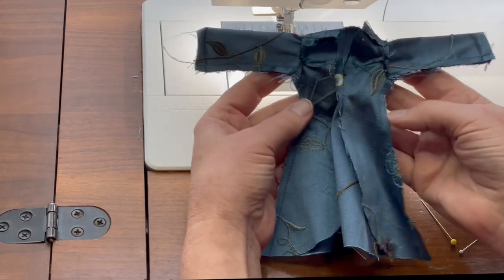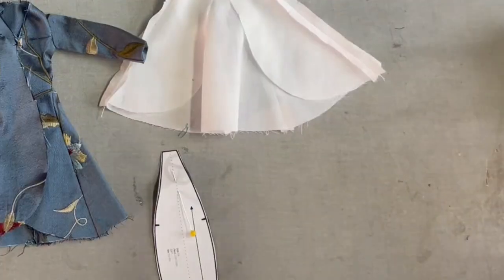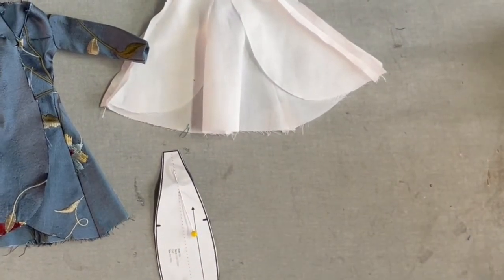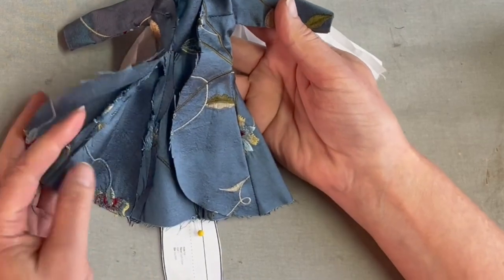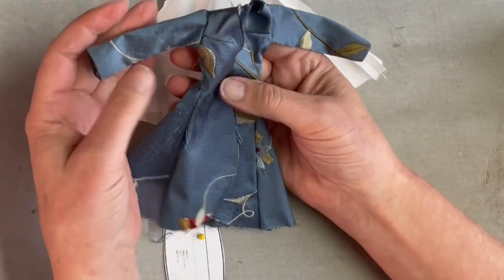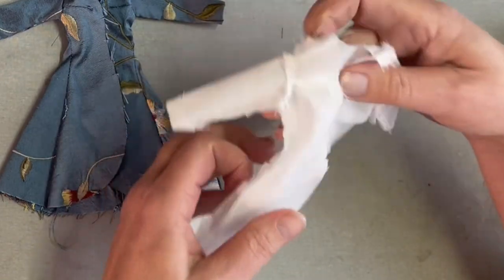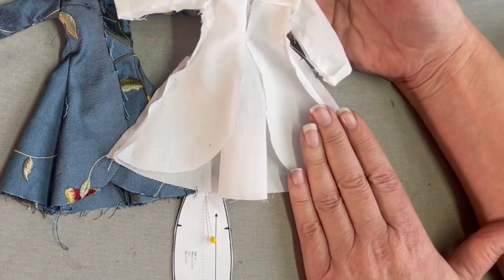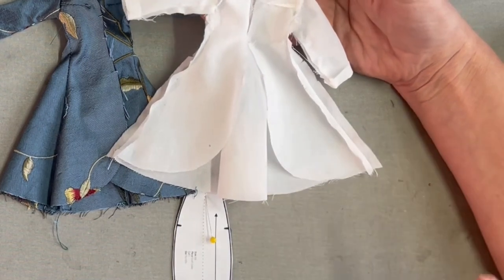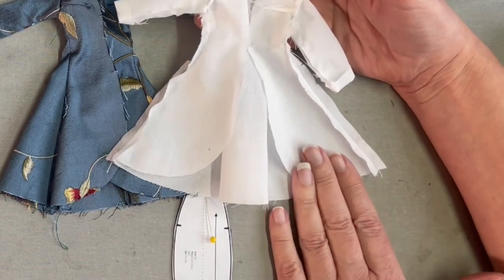We're going to clip in towards the seam allowance and turn the coat right side out, then press that seam open. We're making super good progress. Here's our coat so far — I already went ahead and pressed those seams open. Off camera, I've already created the actual coat lining, which is made exactly the same way as the exterior of the coat up to this point. If you have any questions, you can refer back to the steps we've already completed.